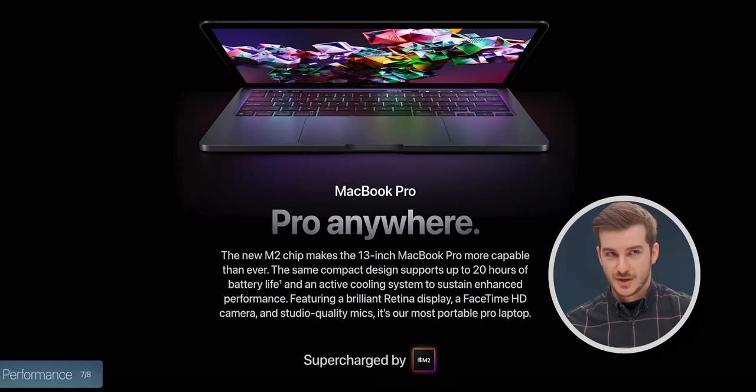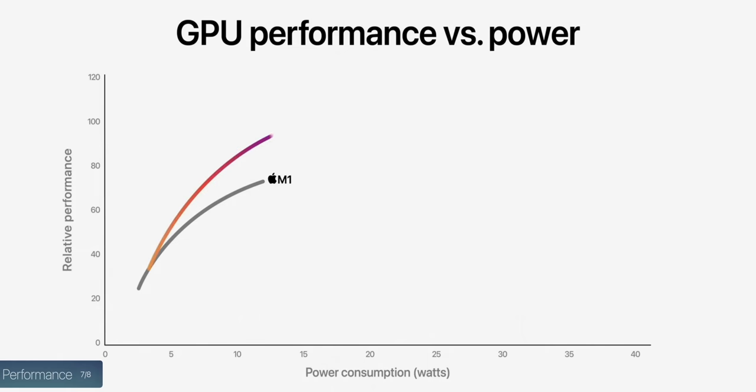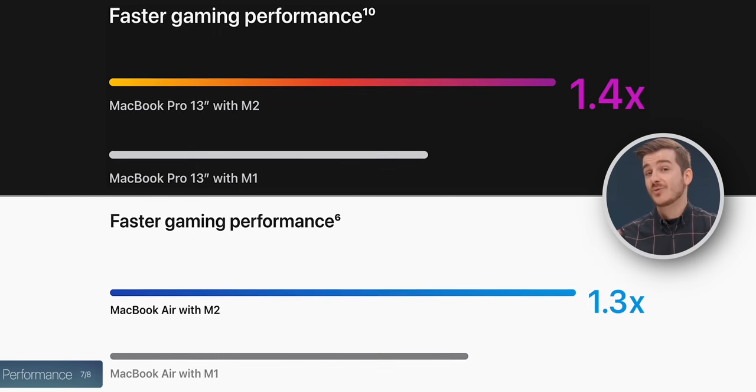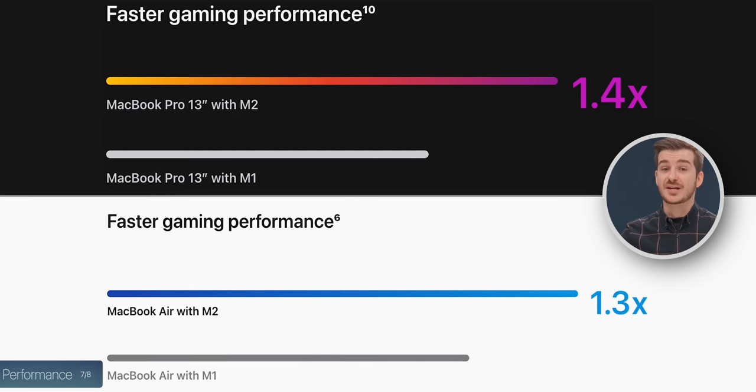I do believe the M2 MacBook Pro is able to draw more power, not only because it comes with a more powerful 67-watt charger versus 30 watts, but at the Apple event they used interesting wording: 'M2 delivers up to 25% higher graphics performance at the same power level as M1, and up to 35% higher performance at its max.' So I think that higher power level is found only in the MacBook Pro. Apple claims the M2 MacBook Pro offers 1.4x better gaming performance over the M1 MacBook Pro, while the M2 MacBook Air only offers 1.3x over the M1 MacBook Air.